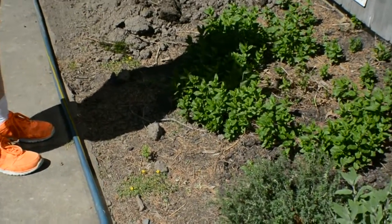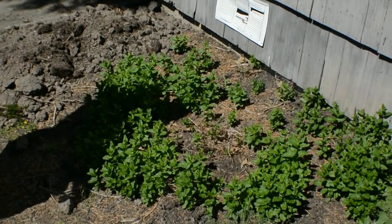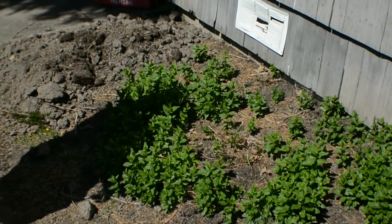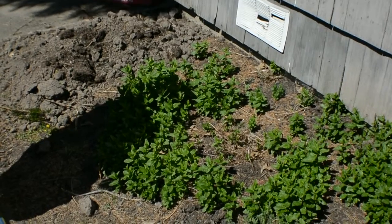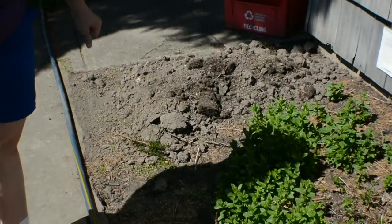As you can see, the mint has kind of gotten away from me. I'm going to have to harvest that and cut it back down. We can use mint for so many things though — lots and lots of tea.